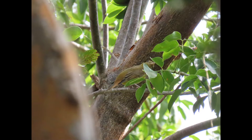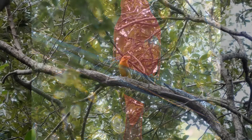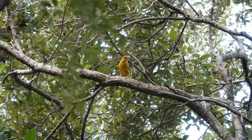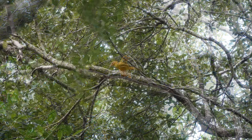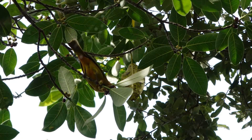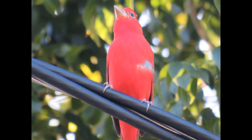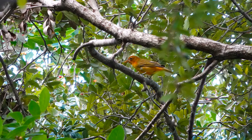Like most birds that migrate long distances, the summer tanager puts on large fat deposits to fuel its long flight — the same as warblers and other songbirds. In one study, a summer tanager arriving in Panama had enough fat to fly an estimated additional 890 kilometers, or 553 miles. That is quite impressive.